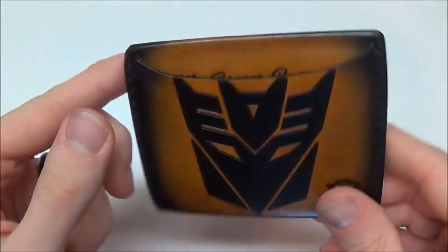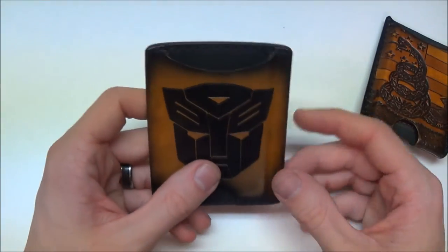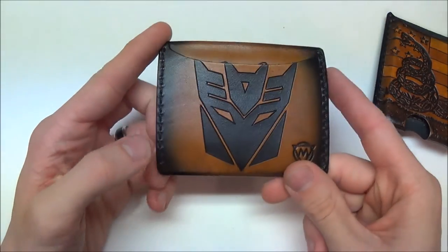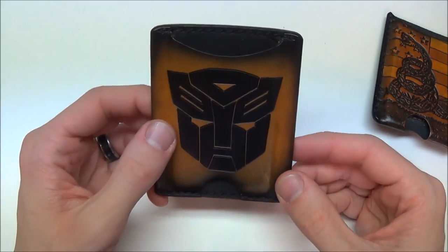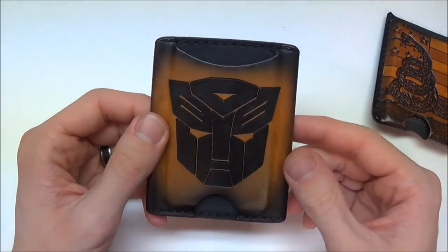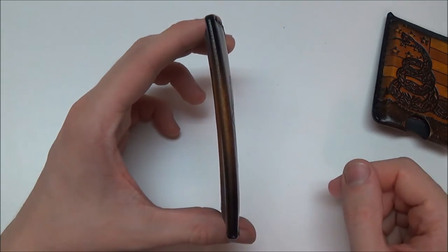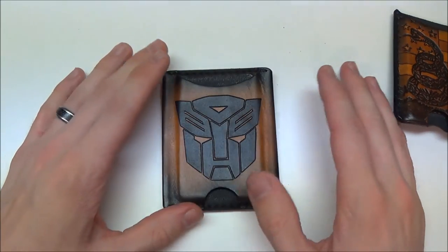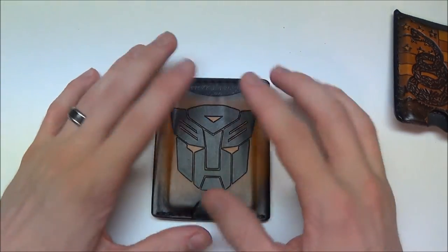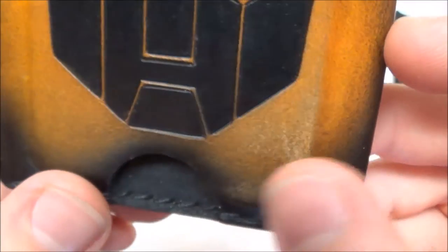I had seen on his Instagram a slim wallet similar to this one — I believe on one side it was a Spartan helmet, and on the other side two Spartan helmets or something. I said, okay, I want to get a slim wallet, change it up. This one has conformed to the shape of my body just from carrying it so much. I carry this at work — I've sweated in it — and it has not discolored or anything. It has a little bit of wear here from going in and out of my pocket. That's it.